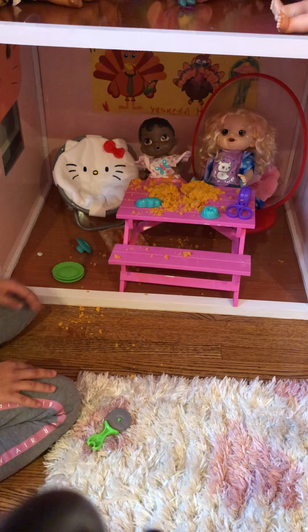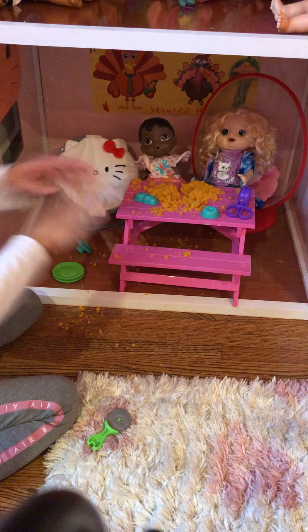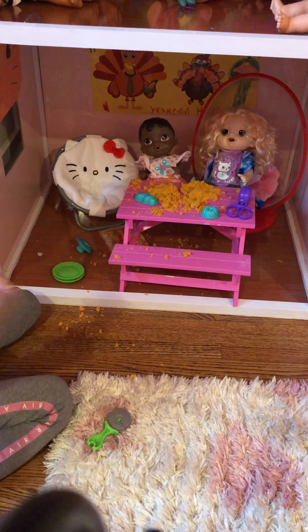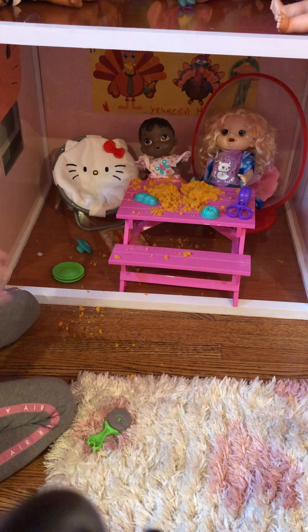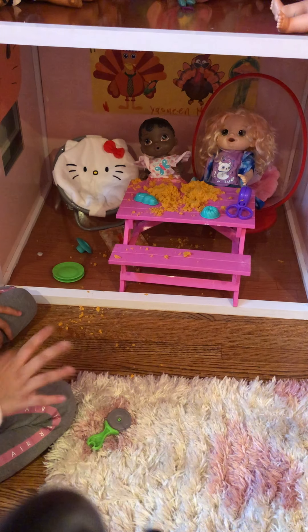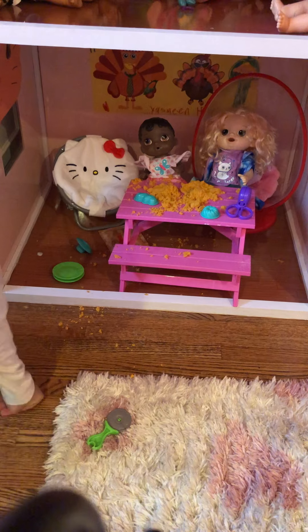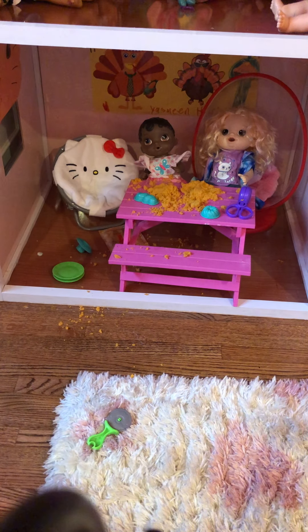Do you guys have fun playing with sand? Yeah! So I hope you guys enjoyed this video — please like and subscribe. I'm gonna be making other videos in the future. I'm planning to do a Thanksgiving video on Thursday, so see you for that. Bye guys!